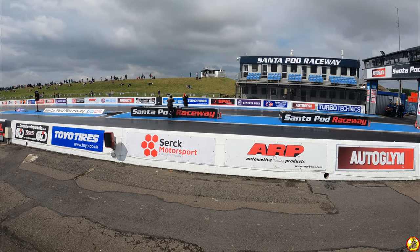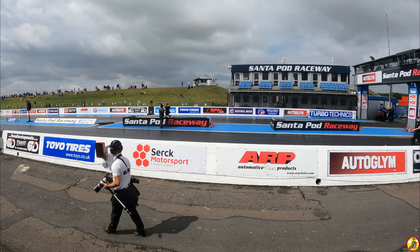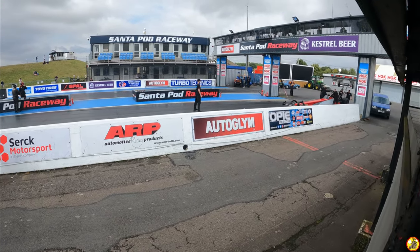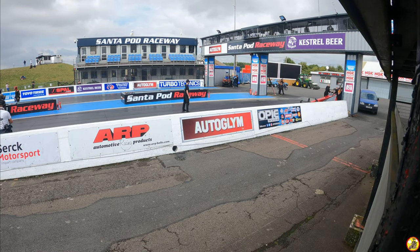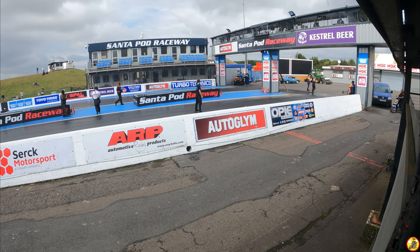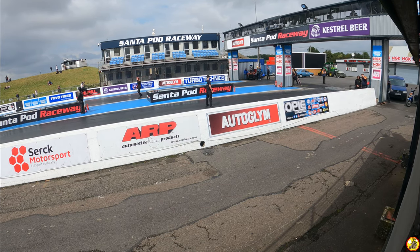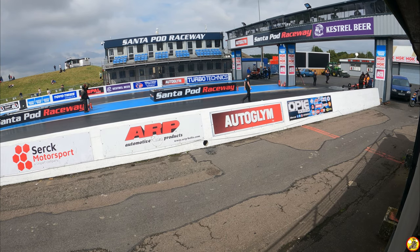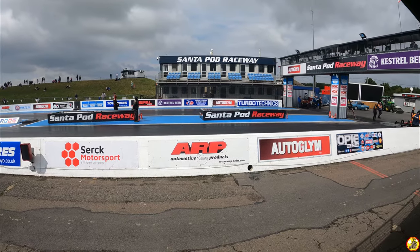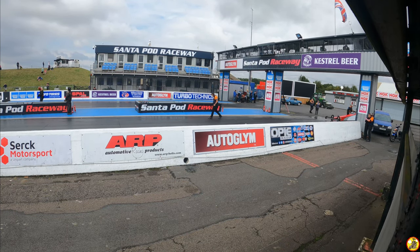If it's your first time here at Santa Pod Raceway this weekend, you're about to be deafened by a top fuel dragster. These things are the fastest accelerating engine-driven vehicles on the planet. We can't really measure 0-60 for these things, so it's 0-100 miles an hour - they do it in their own length, somewhere in the region of 0.8 of a second. At half track they're capable of reaching speeds of around 270-280 miles an hour, knocking on the door of 300 miles an hour. The European record is 3.80 at over 300 miles an hour for the thousand foot.